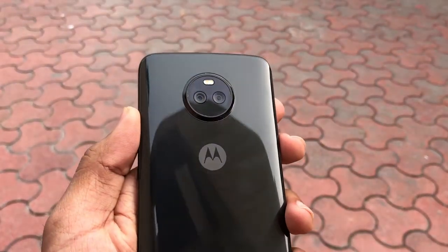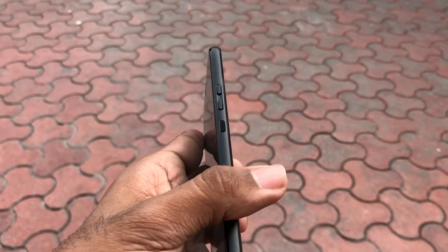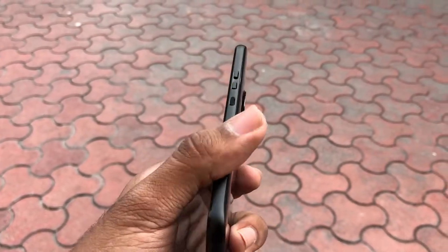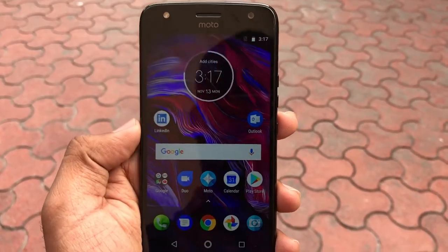Taking a look at the back again, there is a 12MP and 8MP rear camera combo which works in combination, as we will talk about later. The home button on the front also acts as a fingerprint sensor and is essentially a touch button.